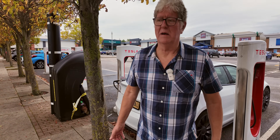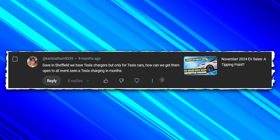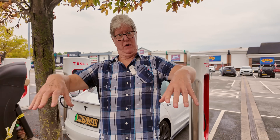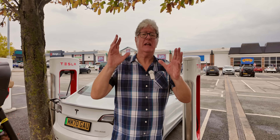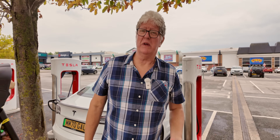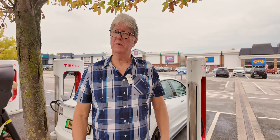One of our viewers, Carl Statham, asked me why there are so many Tesla Superchargers in and around Sheffield, which is where his question is based, and yet none of them are open to all. He asks, is there anything we can do about it or is there a reason why they're not open to all?